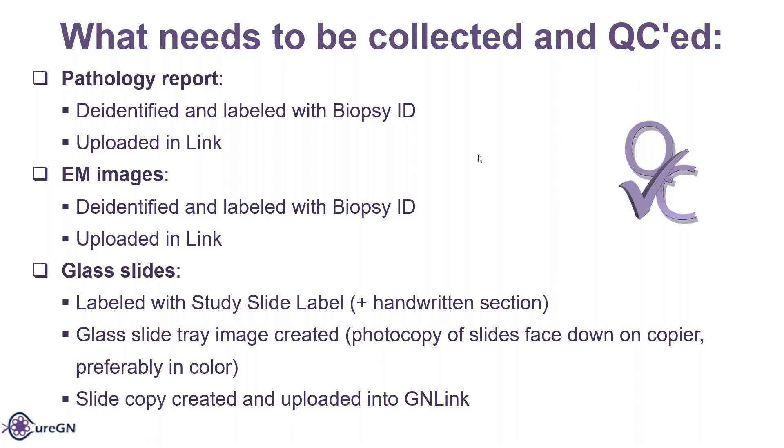The slide copy is created and uploaded into GAN link. Part of what's easier to see are some of the problems that we're looking for — it's not just that you can see the barcode easier. Being able to see the color helps us see if a bubble is actually interfering with the tissue or not, because sometimes that can be hard to tell in just black and white.